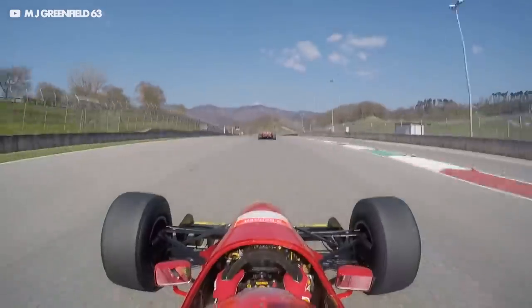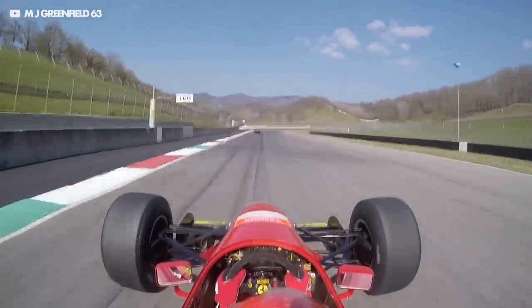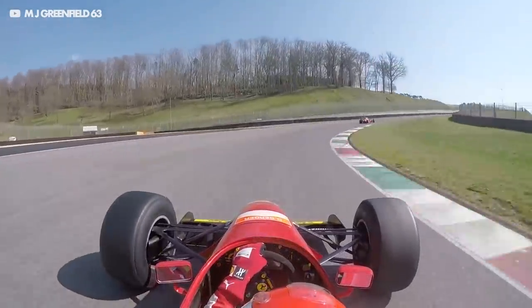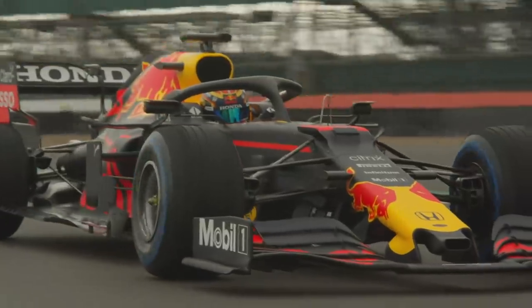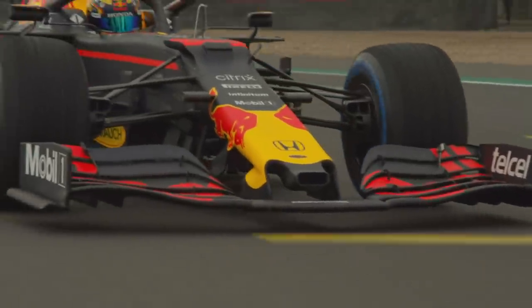This reduction in downforce is dramatically more than it looks on the TV. I've experienced this firsthand when racing high downforce cars — you have to take different lines to avoid the turbulence and maintain grip, but even that sometimes isn't enough to get close and overtake. The front wing of your race car is the first thing to hit the turbulent air and is affected the most, so you just get a massive loss of downforce, which in turn means you get even more understeer.